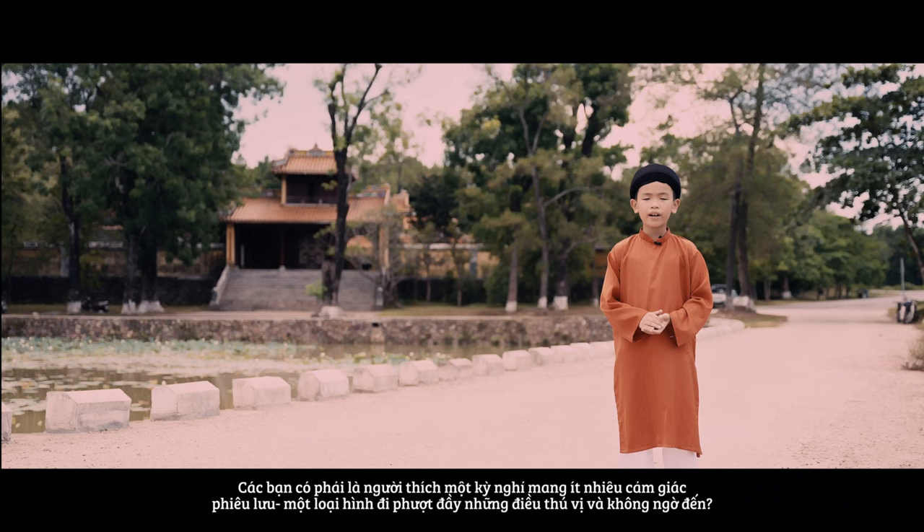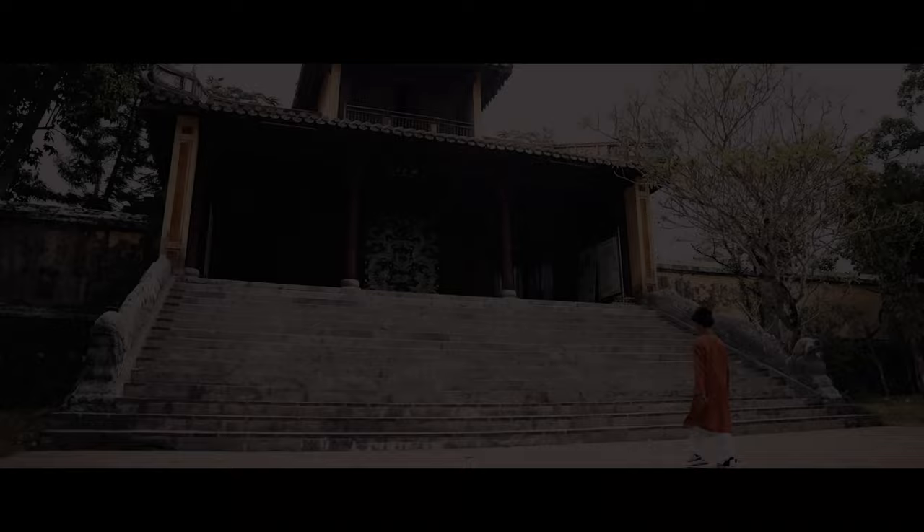Today, we are going to visit a very well-known heritage of Huế, which is not far away from the city centre. Here we go!